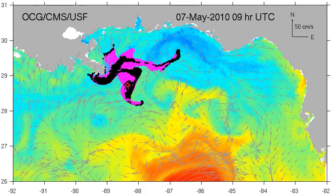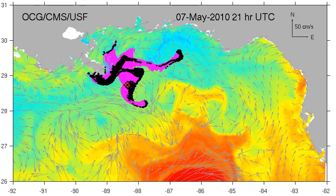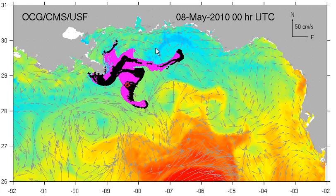This map will take us through the 8th, and that's as far as it goes now. As you can see, all these arrows are really converging and pushing it down towards the loop current. So once that happens, all bets are off.